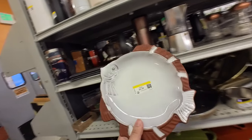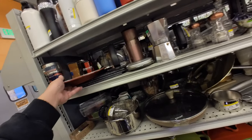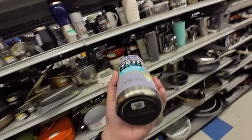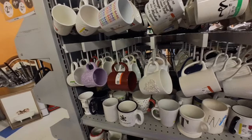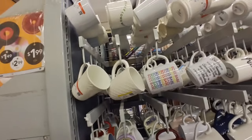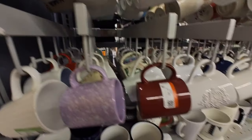I wanted to see this fish plate — it's kind of cute too. I'm excited for this little Hydro Flask or Yeti, the color is really pretty. Okay, this is the section I was trying to reach, but there was a bunch of people here earlier. Let's see if we can find any cute mugs.